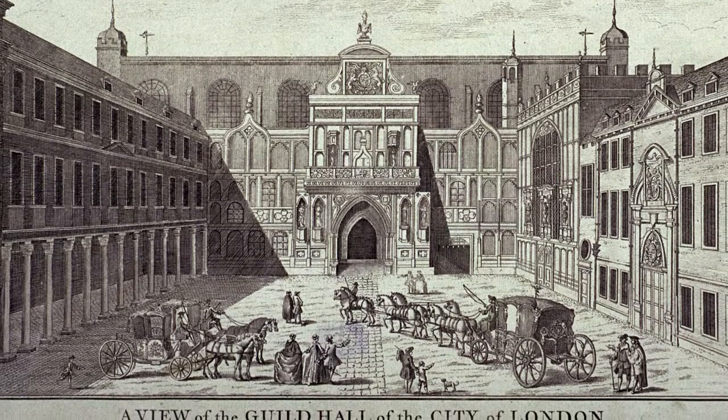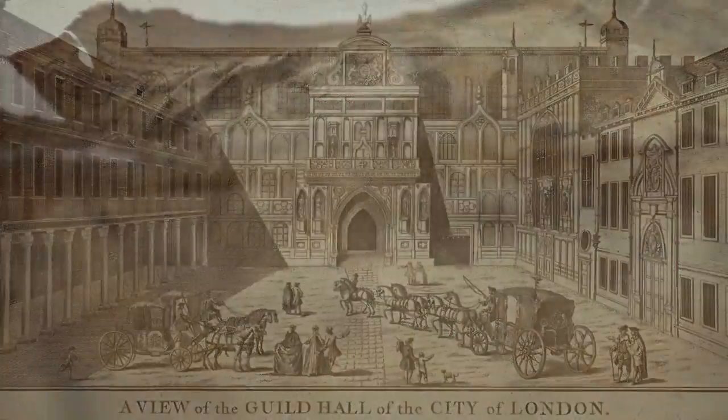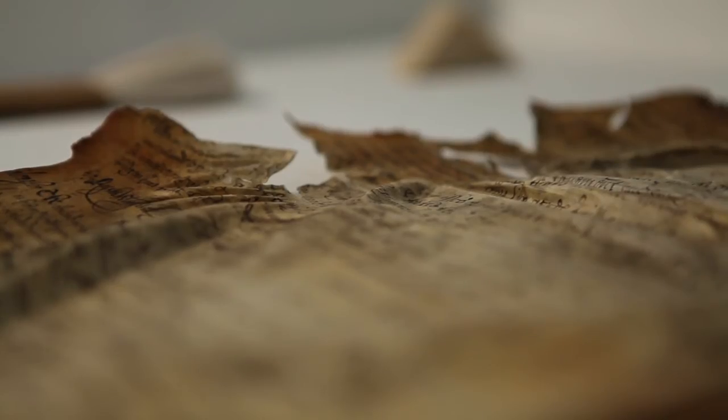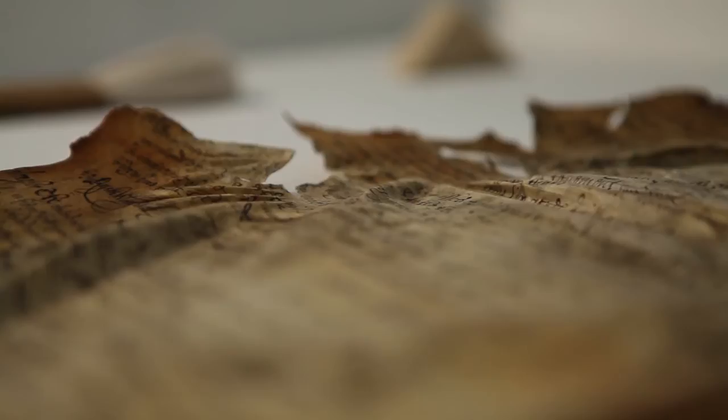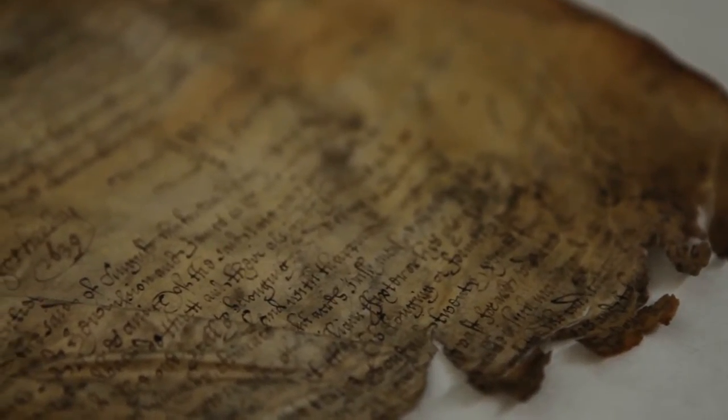Among those which survived is the Great Parchment Book. However, the fire caused such dramatic shriveling and damage to the manuscript that it has been completely unavailable to researchers for over 200 years. The book now consists of 165 separate parchment pages, all of which are damaged, and a number of fragments.